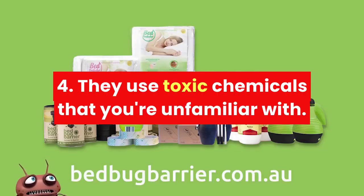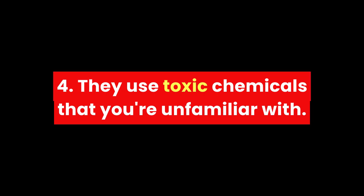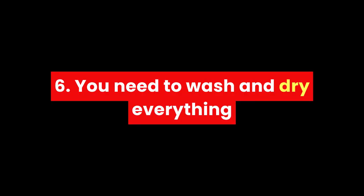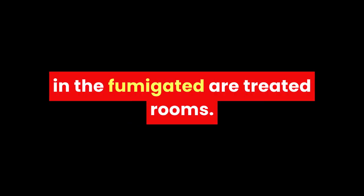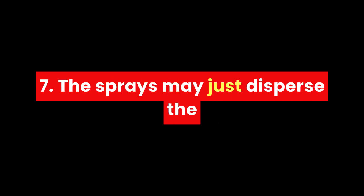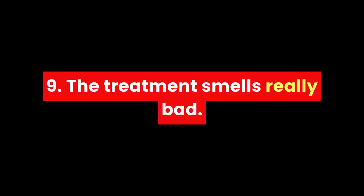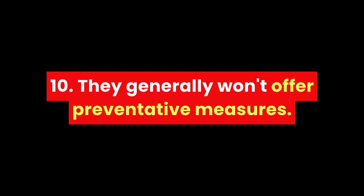They use toxic chemicals that you're unfamiliar with, and you'll probably have to move out for a few days to avoid being poisoned yourself. The need to wash and dry everything in the fumigated rooms. The sprays may just disperse the bugs rather than kill them all. Furniture might have to be destroyed. The treatment smells really bad, and they generally won't offer preventative measures.